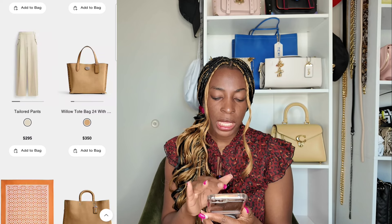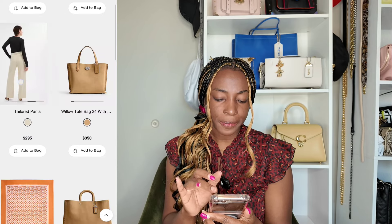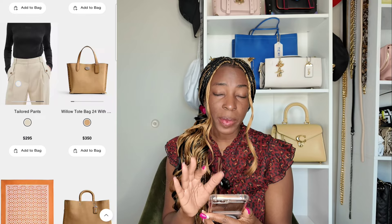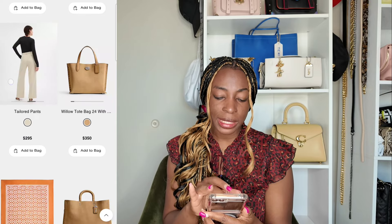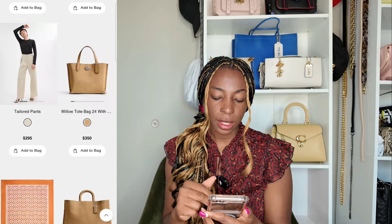Just something else I wanted to draw your attention to are the tailored pants released for this season. I've seen them in this color and in navy/blue as well. I think they're really good — $295 is not a bad price for designer pants in a nice structured, tailored option.